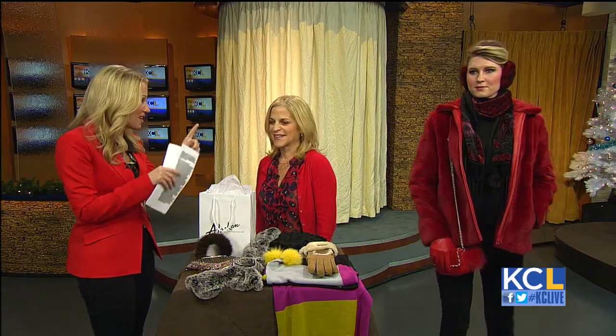Fur is so warm — that's an added benefit that it's fashionable and so warm. And I love doing the reversible. The colors are fun, the colors are great.